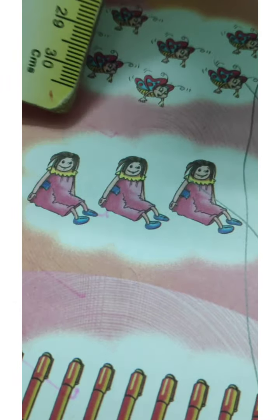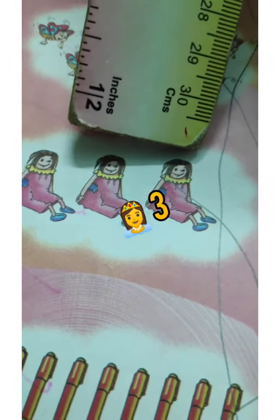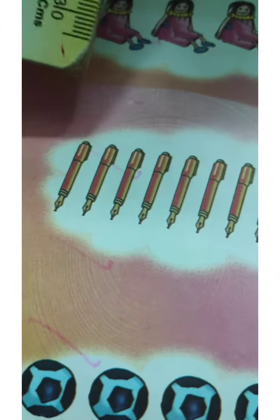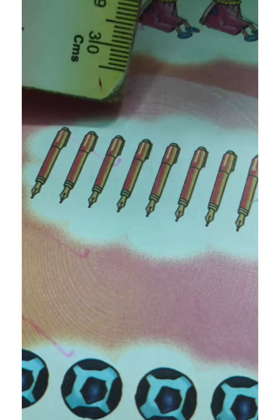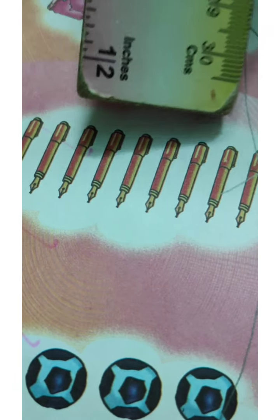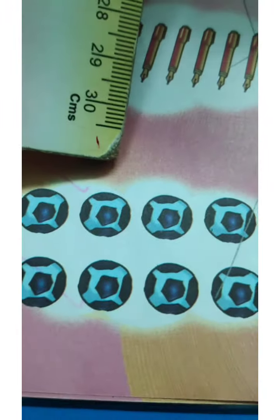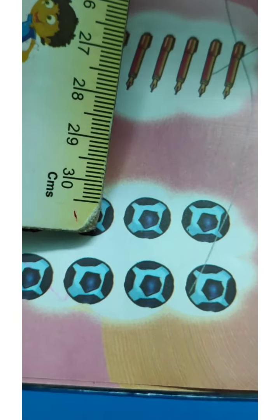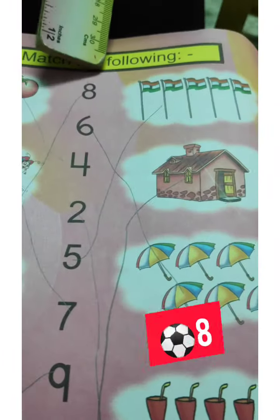How many dolls are here? One, two, three — three dolls are here, match here. Next, pens: one, two, three, four, five, six, seven, eight, nine — nine pens. How many balls are here? One, two, three, four, five, six, seven and eight — eight is here.